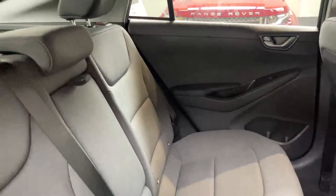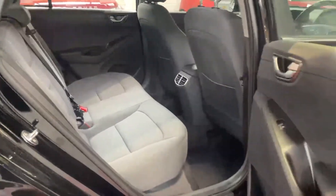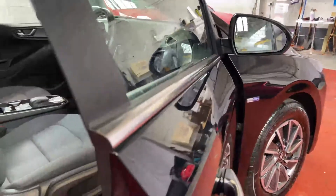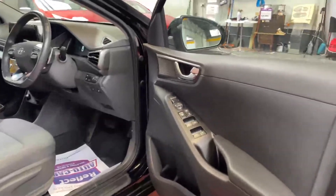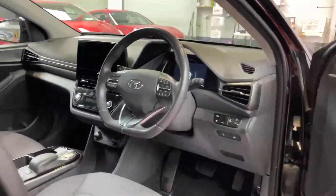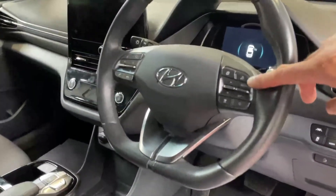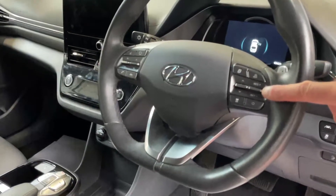We'll treat the interior with our fabric protection system as well, just to stop any dirt or stains collecting — always very handy on lighter interiors. It's also got auto-folding electric mirrors and a lovely flat-bottomed, chunky leather steering wheel with a huge amount of controls.